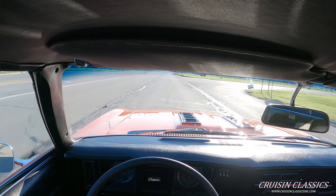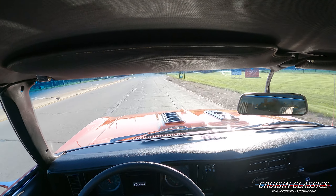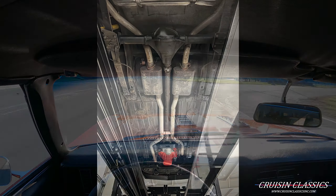Beautiful looking car — excellent paint, chrome and trim, glass and everything is in awesome shape. You can see it's got the louvered hood and black hockey stripe as well.